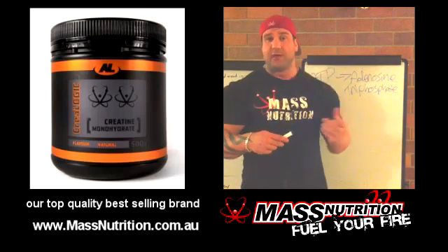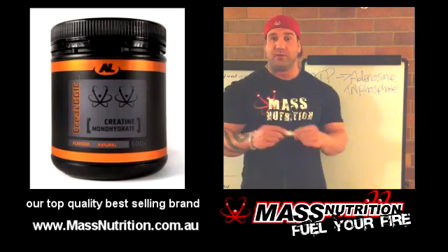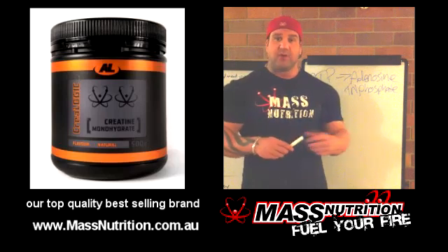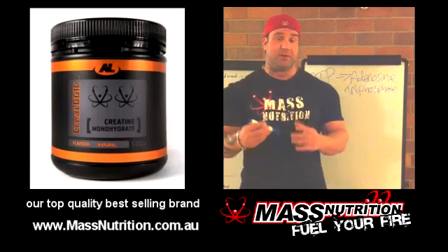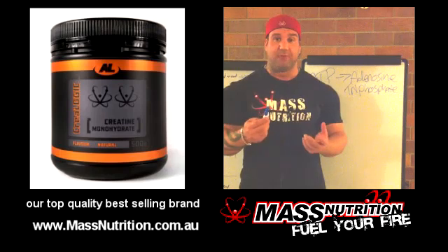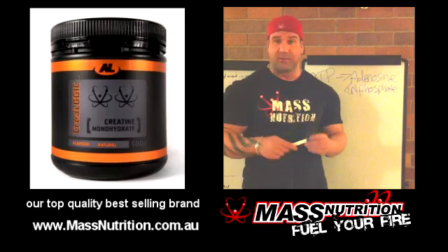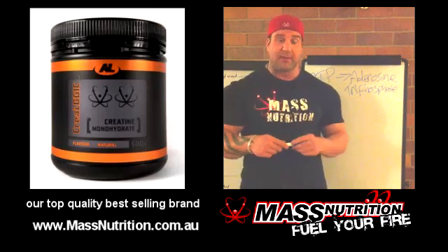There have been a lot of new creatines come along. We've seen Crealcaline, which is a 98% monohydrate with a buffer. When they've compared that to creatine monohydrate, they've found that monohydrate actually performs slightly better. This is probably because the 98% creatine monohydrate in the buffered creatine was doing the work and the 2% buffer did nothing. Tricreatine malate and creatine monohydrate have also been tested head to head, and monohydrate came out ahead.